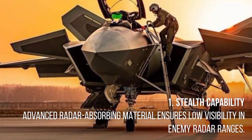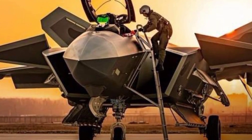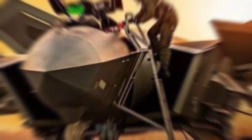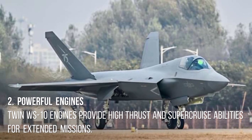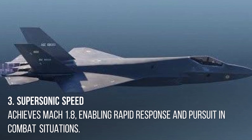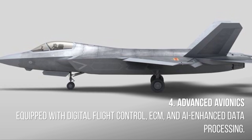1. Stealth capability. Advanced radar-absorbing material ensures low visibility in enemy radar ranges. 2. Powerful engines. Twin WS-10 engines provide high thrust and supercruise abilities for extended missions. 3. Supersonic speed. Achieves Mach 1.8, enabling rapid response and pursuit in combat situations.